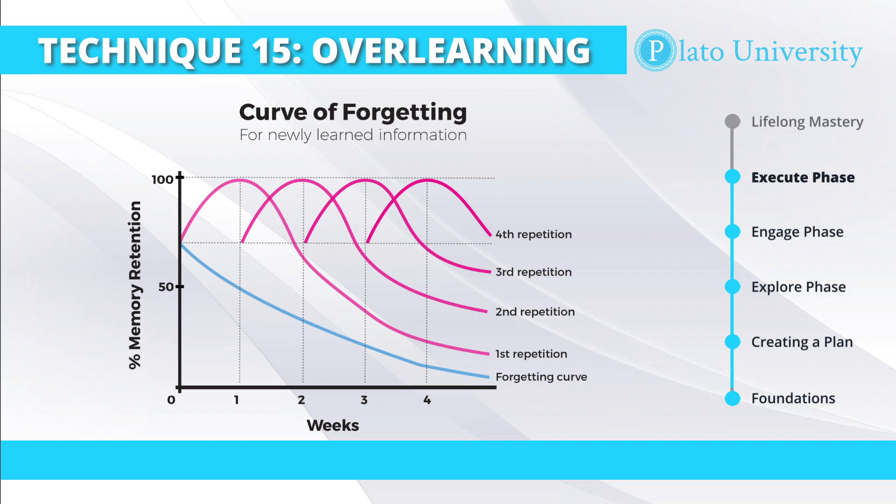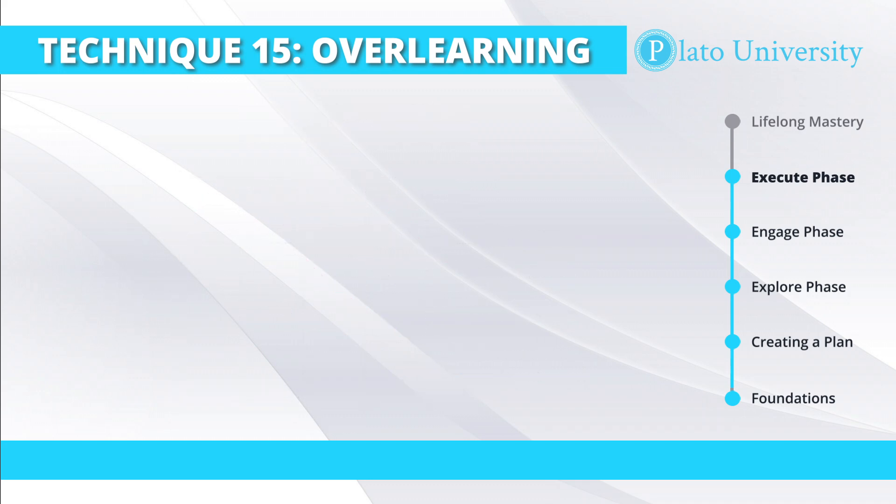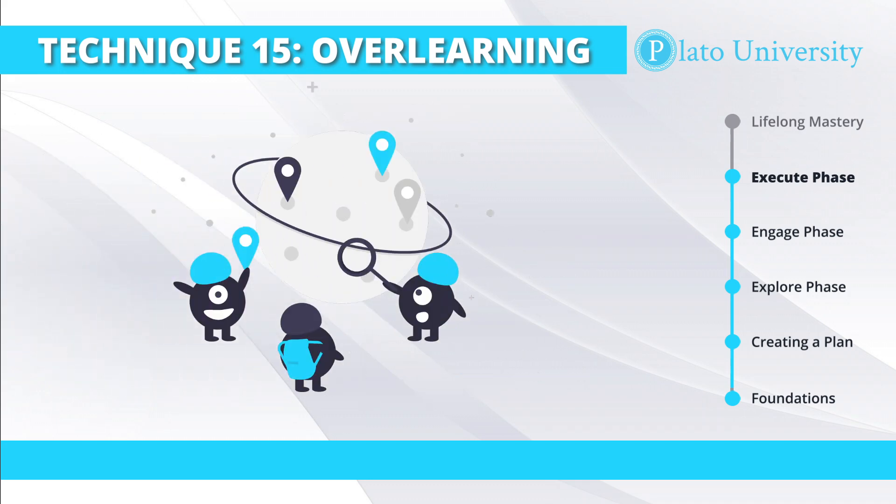Additionally, you want to practice in different contexts, interleaving the ways that you would be recalling that information. So maybe sometimes during your practice sessions, you're using flashcards to recall the different keywords and key phrases. Other times you may be actually speaking with a native speaker, but always practicing those keywords — over-learning them until you have them embedded into your memory. Doing this in different contexts is the key part of this.